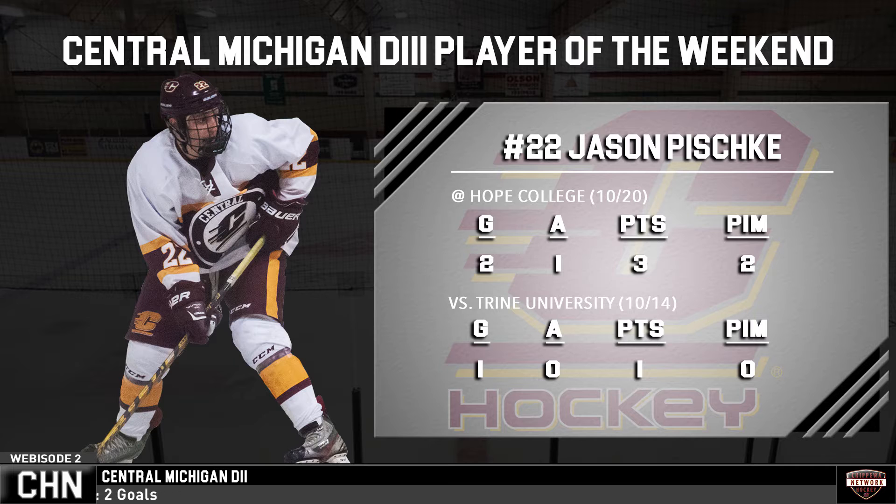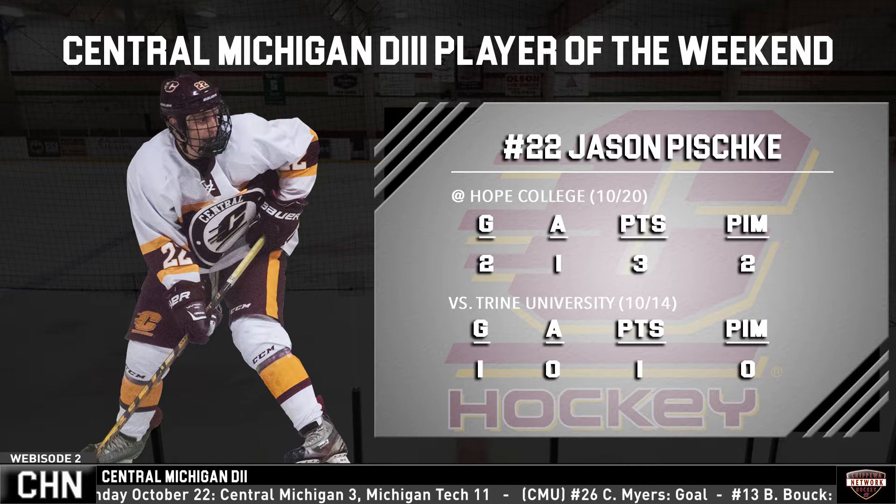There were plenty of great performances this weekend — who is the player of the weekend? I have to give it to the Fish. Jason Pischke was unbelievable this weekend — played out of his mind. He's had four career goals as a Chippewa and had three of them this weekend. He was on the power play line instead of Gator for both games and he obviously showed he deserves to be up there. He doesn't get a lot of chances, but when he does, he definitely took advantage of them this weekend.